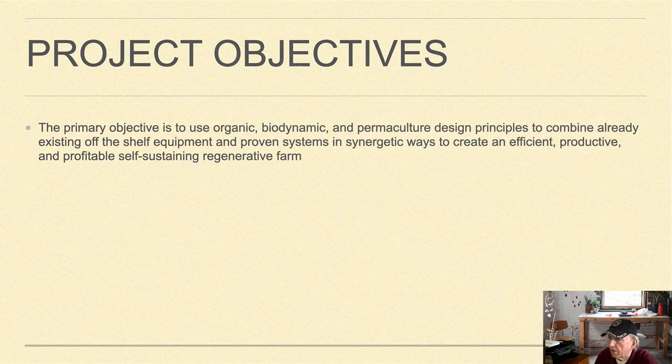The primary objective is to use organic, biodynamic, and permaculture design principles to combine already existing off-the-shelf equipment and proven systems in synergetic ways to create an efficient, productive, and profitable self-sustaining regenerative farm.